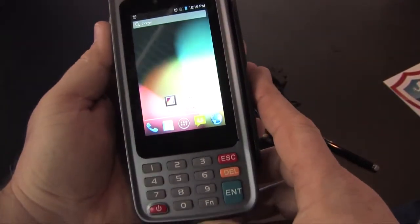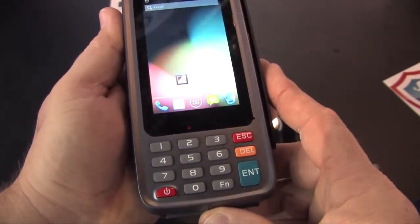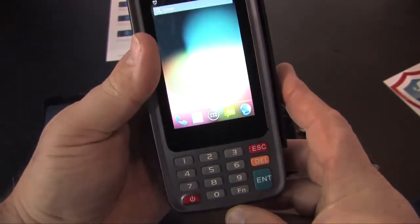Now we have the ultimate what's called KYC — Know Your Customer — terminal, meant for customer onboarding. We've got mobile POS, and they are also unique with fingerprint.